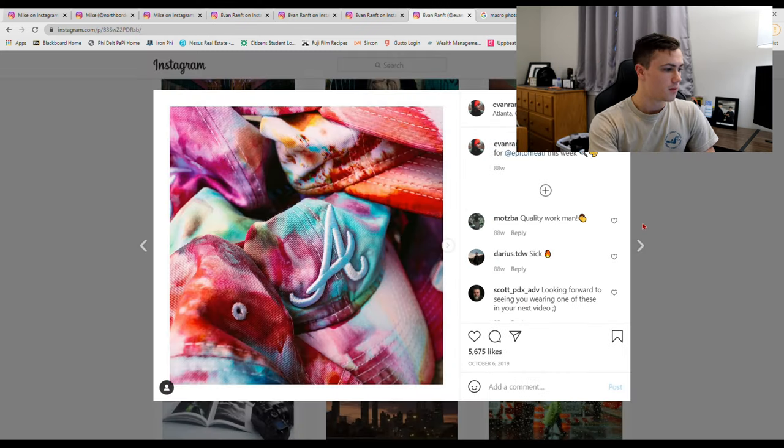Product photography is a difficult thing to get into. Evan Rant — same guy — used to do product photography for a shoe company called Epitome ATL. He went to a store, they reached out to him, and he shot shoes for them for five or six years until coronavirus hit and he lost that gig.